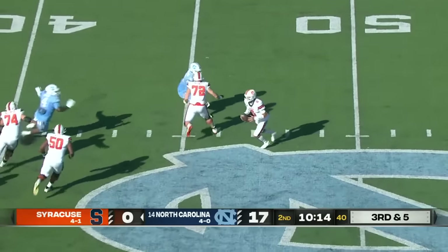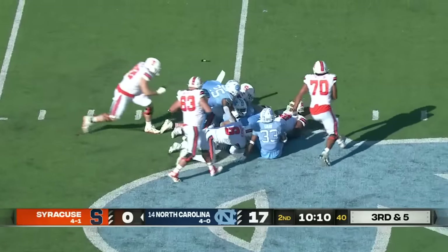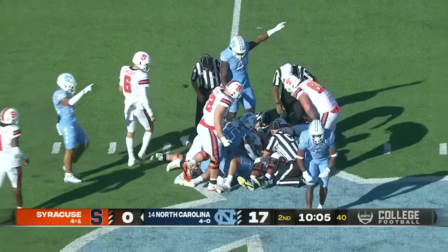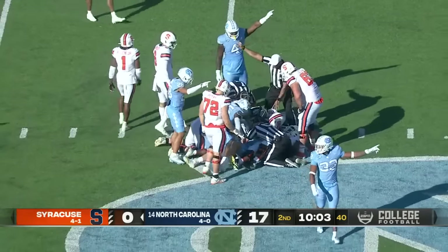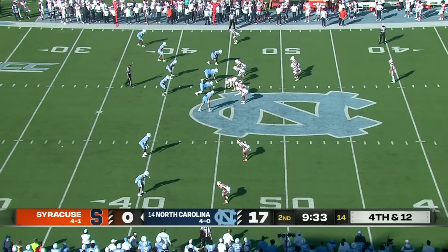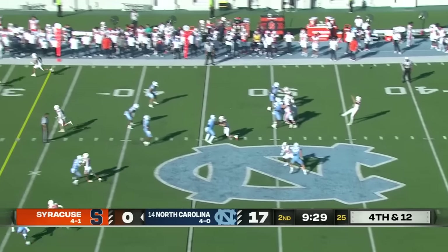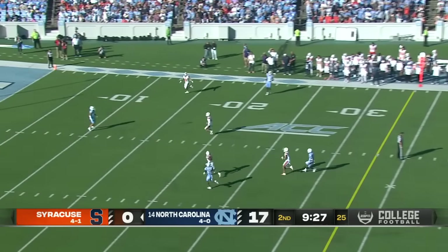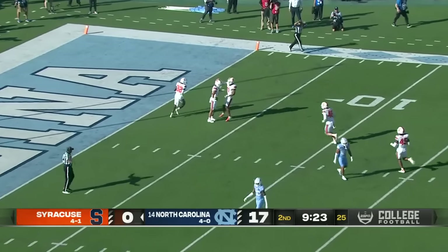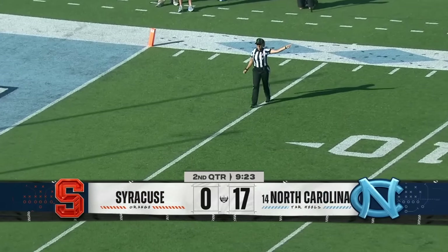Schrader scrambling — he fumbles it. The ball is loose at the 45, chopped out by Cedric Gray. Syracuse got it back but it's fourth down. Gray adds in late, he gets the stop. Syracuse pins North Carolina deep with a nice 40-yard punt, catching it at the five-yard line.